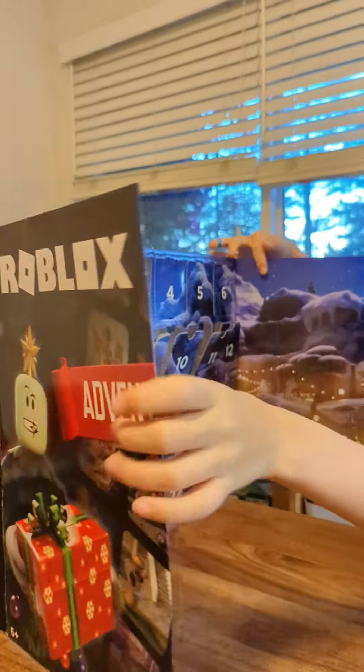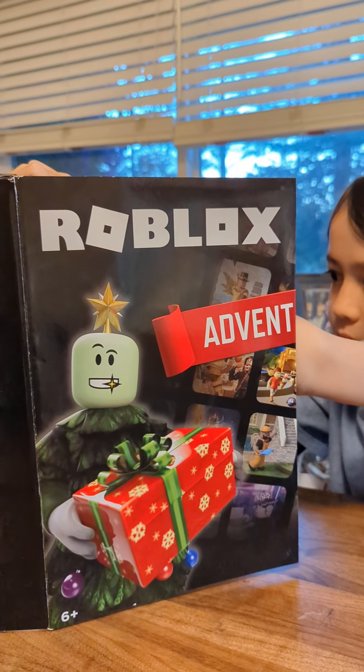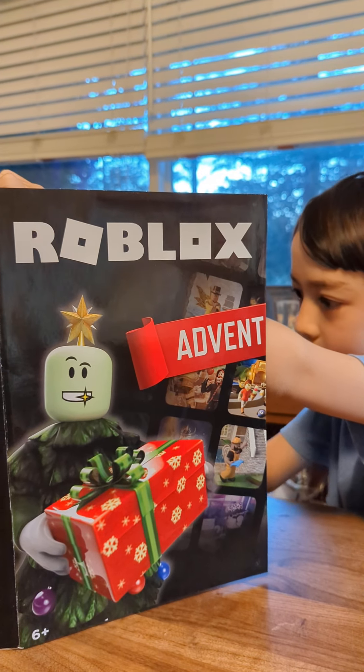Day 15, here we are on our advent calendar. It's so secretive — you can't see what he's doing behind there. Oh, I hear it ripping.